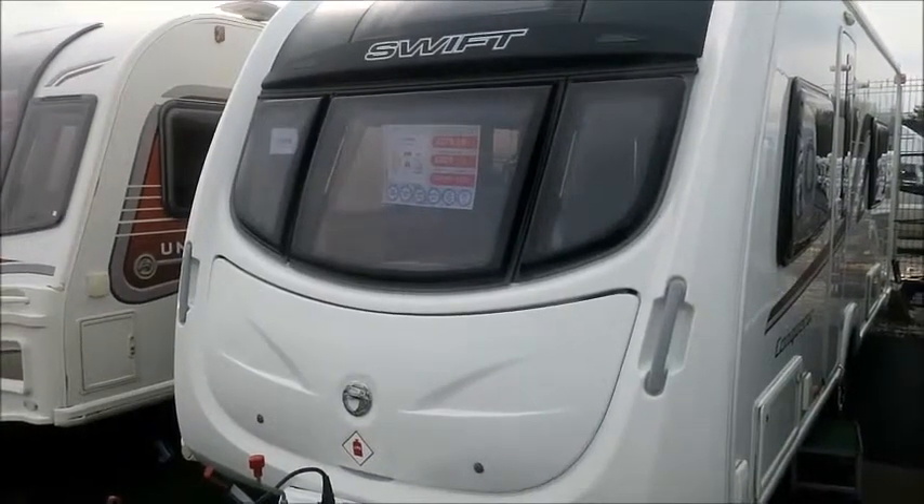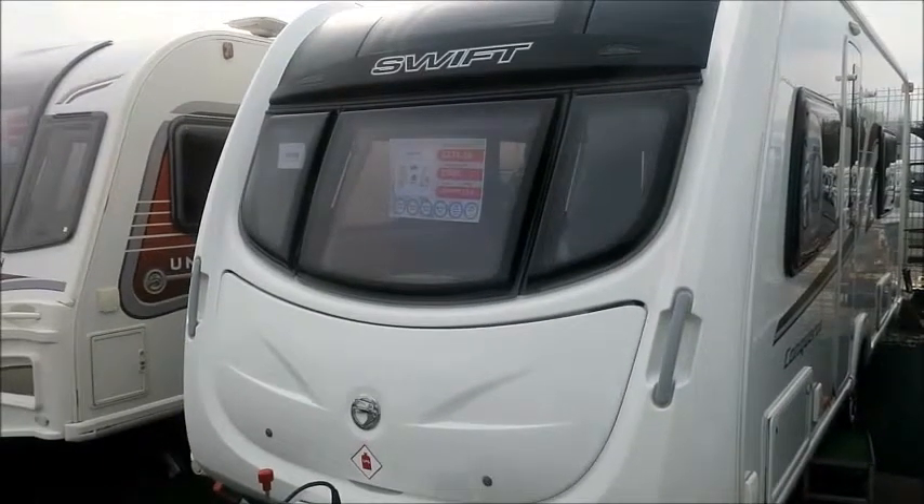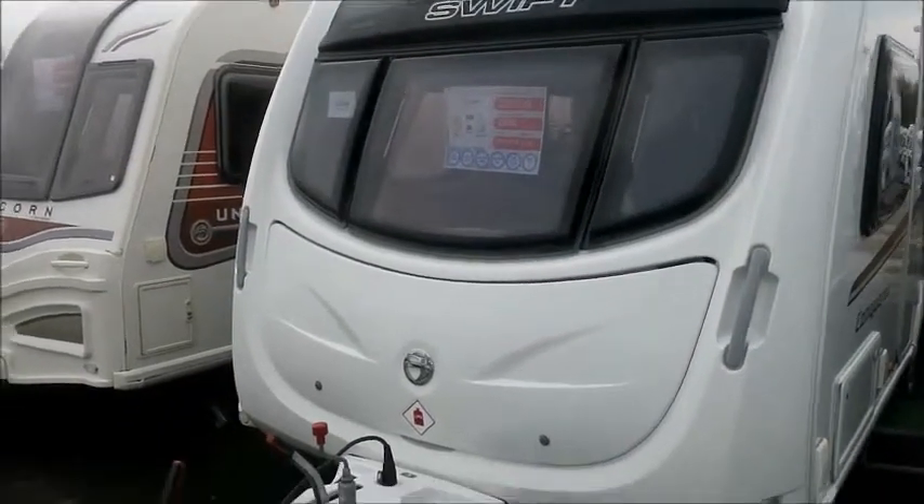Welcome back to Style of Leisure. Here we have a Swift Conqueror 570 caravan from 2015. Let's go and take a look.